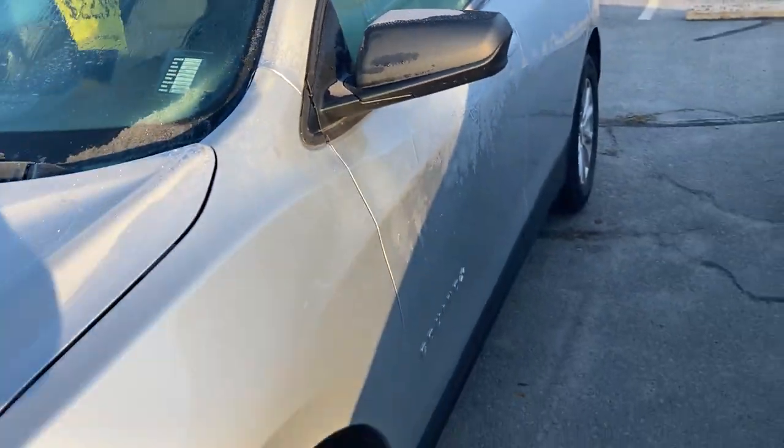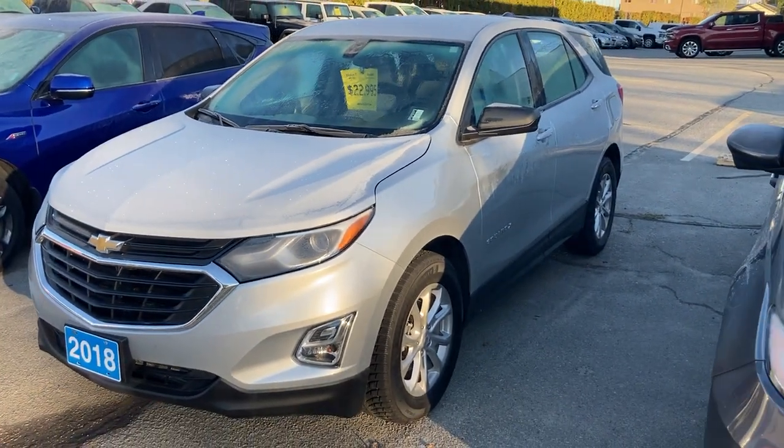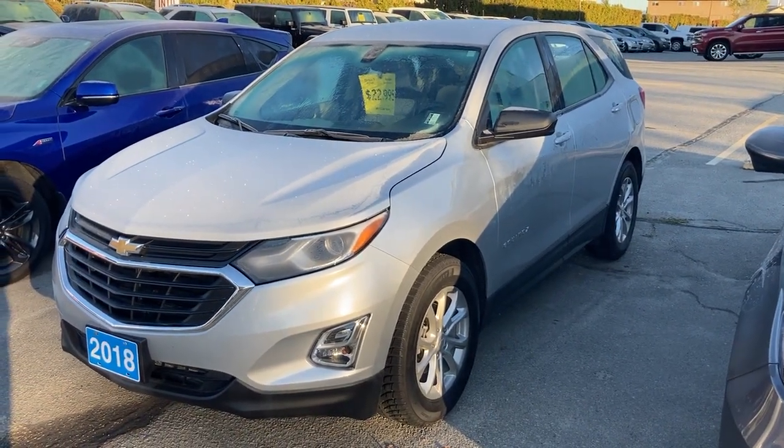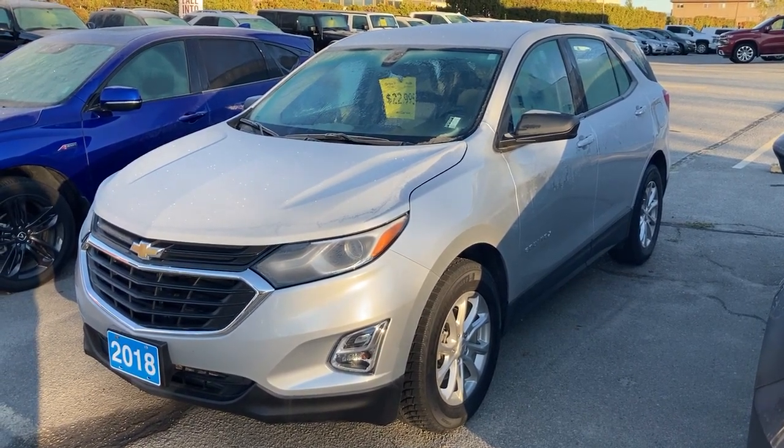I hope that gives you a little bit of a closer look at the vehicle. If you do have any further questions, you can email me or call me directly at 250-490-6986. Thank you very much. Bye.